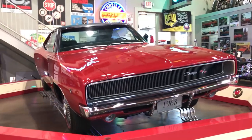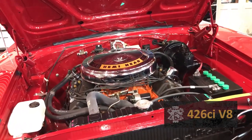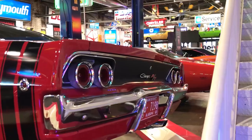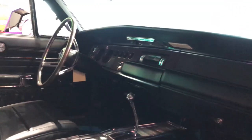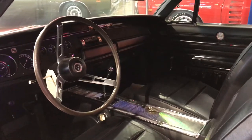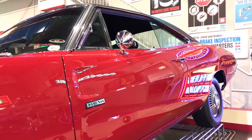The 1968 Charger RT seen here is equipped with the desirable 426 cubic inch Hemi V8, producing 425 horsepower. The Hemi puts the power to the wheels by way of a Chrysler 727 TorqueFlite automatic transmission, making this Charger one powerful Mopar muscle car.